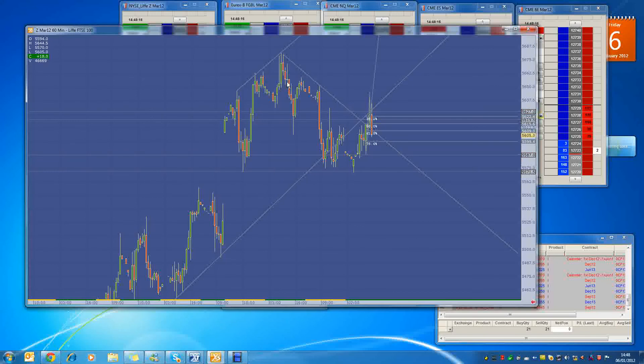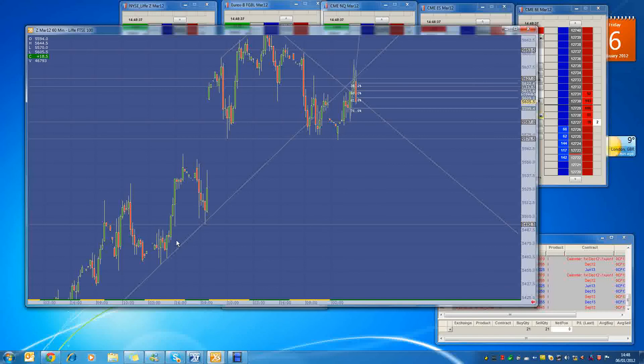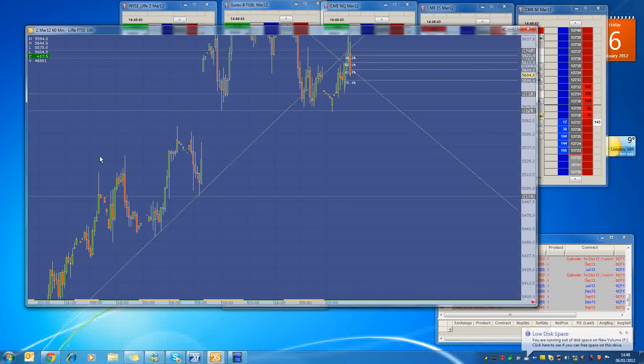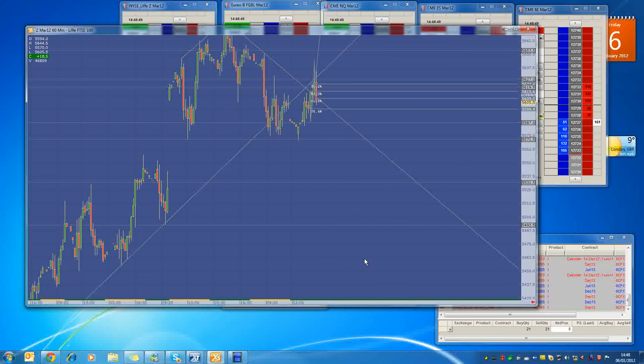We've formed a nice head and shoulders pattern. This is the head, and this level over here is the shoulder. To complete this pattern, this smaller head and shoulders is actually keeping in line with a bigger head and shoulders — where this is the head and this is the shoulder level. So realistically, the level I'm looking to get back down to, to complete this 60-minute head and shoulders, is back down towards 5,500 to 5,492.